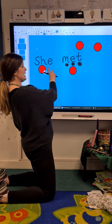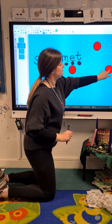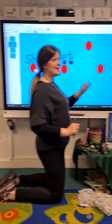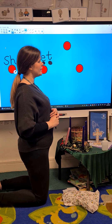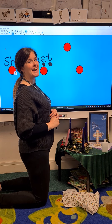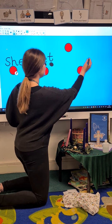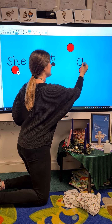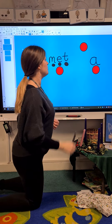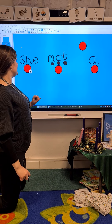She. Met. A. Now 'A' is a tricky word. So pause the video and have a think about how to write the tricky word 'A'. Did you do it? Fantastic. Let's see if yours matches mine. Tricky word 'A' is the letter A all by itself. Now let's see which word is last in our sentence.